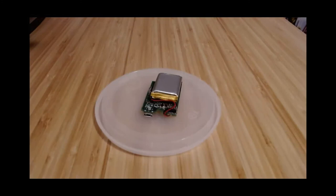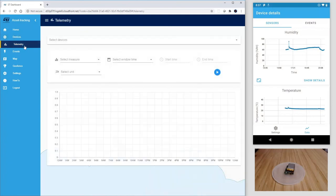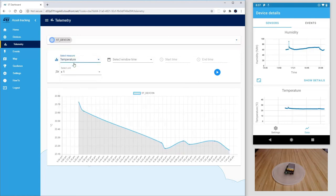I'll now leave the SensorTile.box acquiring data for a couple of hours. Let's go back to the dashboard, and this time let's click on Telemetry. We can select the ST_DevCon SensorTile.box and the feature of interest with its time frame.